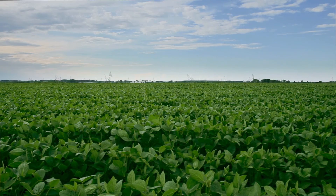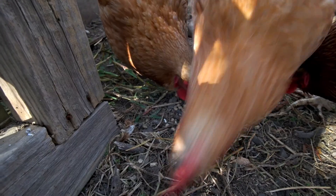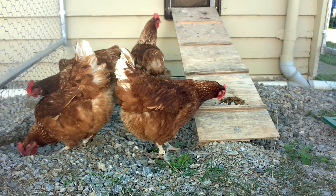Traditionally this is soybean products. Soybeans are mostly imported. To grow soy takes a lot of water and the whole process is not exactly environmentally friendly. We were looking for alternatives and using insects has a lot of advantages.